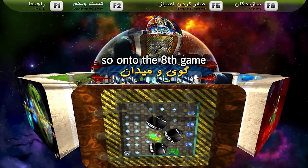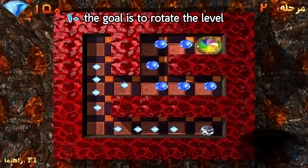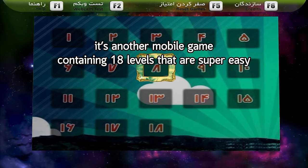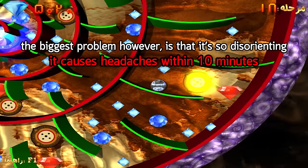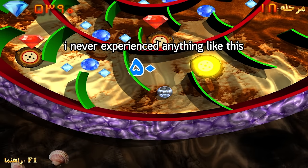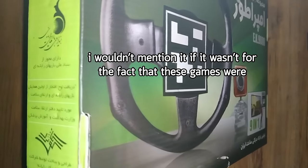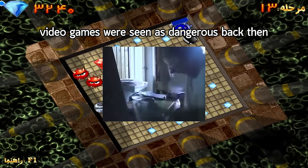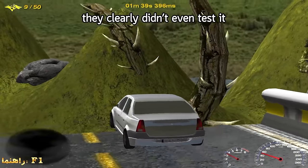The eighth game — I'm only going to show still images because it can actually cause motion sickness. The goal is to rotate the level and guide a ball through a hole. It's another mobile game containing 18 levels that are super easy. The biggest problem is that it's so disorienting it causes headaches within 10 minutes. I never experienced anything like this with any video game. I wouldn't mention it if it wasn't for the fact that these games were approved by the Ministry of Health — video games were seen as dangerous back then, and they still proceeded to approve one without even playing it.